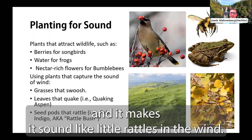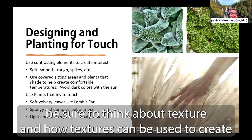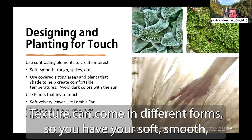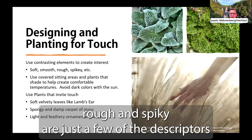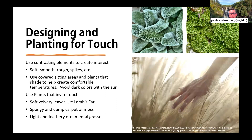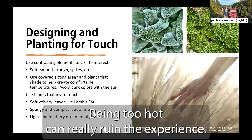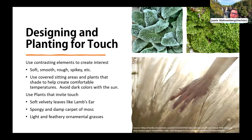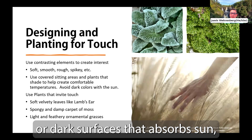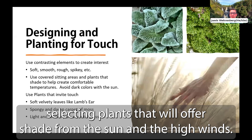When thinking about plants for the garden, be sure to think about texture and how it can encourage visitors to interact with the landscape. Texture comes in different forms: soft, smooth, rough, and spiky are just a few descriptors. Temperature — whether hot or cold — is also an important feature you can feel in the garden. Being too hot can really ruin the experience, so be careful with dark surfaces that absorb sun and make the surrounding air more intense. Avoid dark materials in direct sun and consider selecting plants that offer shade. Consider designing covered seating areas for respite from the sun.